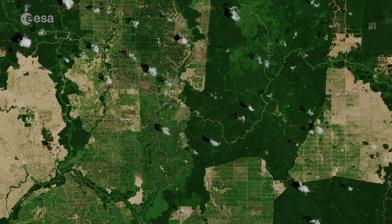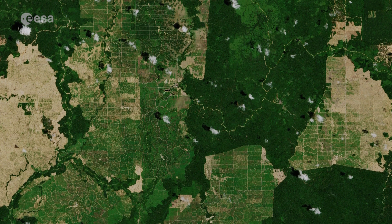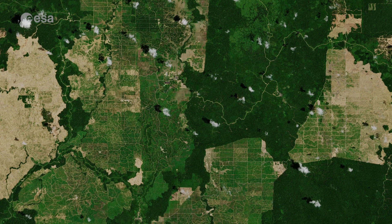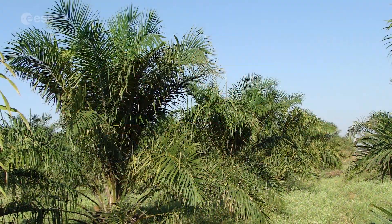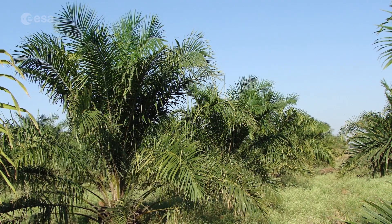Palm oil is the most widely produced tropical edible oil. It's used in a vast array of products, from ice cream and chocolates, to cosmetics such as makeup and soap, to biofuel. Not only is it versatile, palm oil is also a uniquely productive crop. Harvested all year round, oil palm trees produce up to nine times more oil per unit area than other major oil crops.